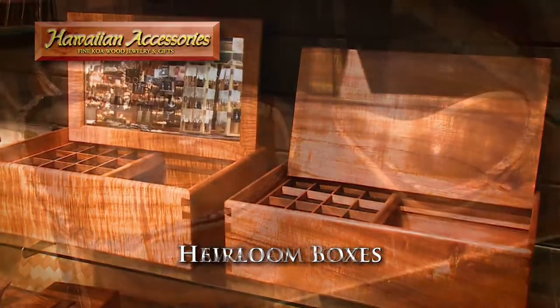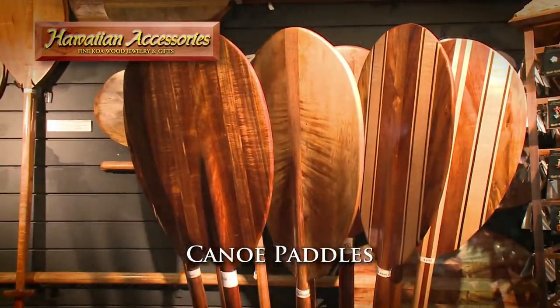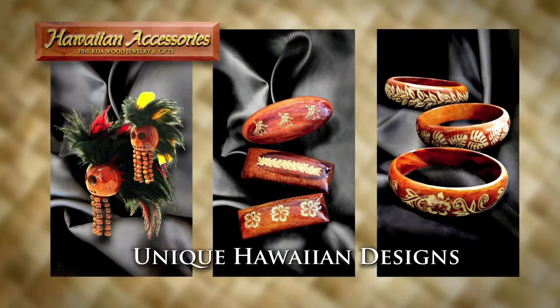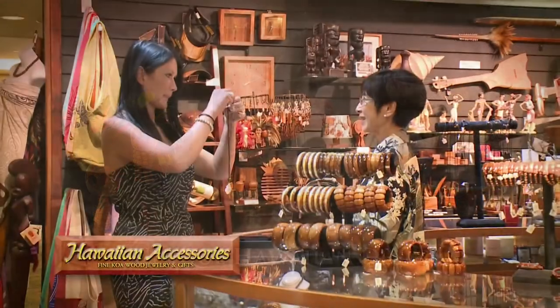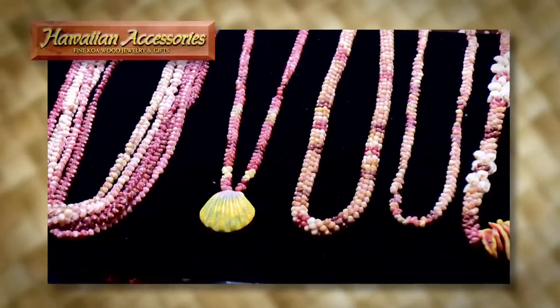Heirloom boxes, bowls, weapons, and paddles. Our exclusive koa jewelry offers unique Hawaiian designs at affordable family prices. We also carry other made in Hawaii products.